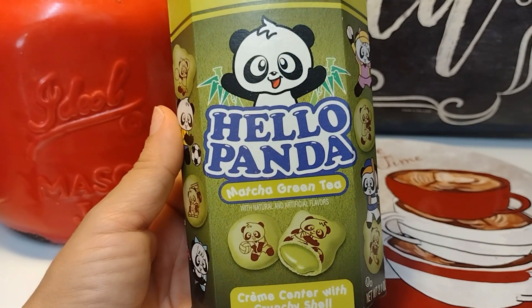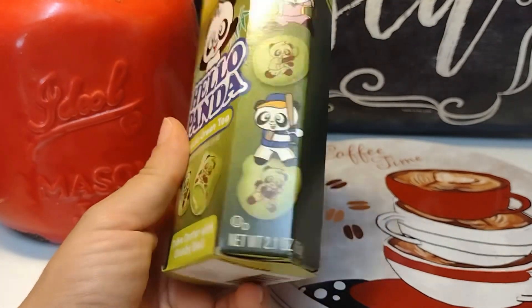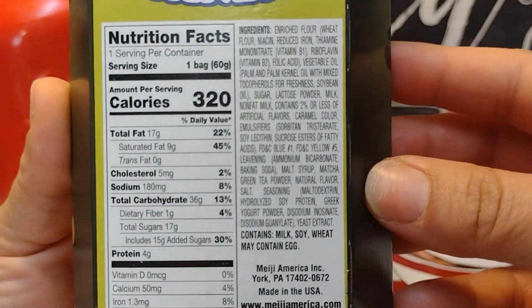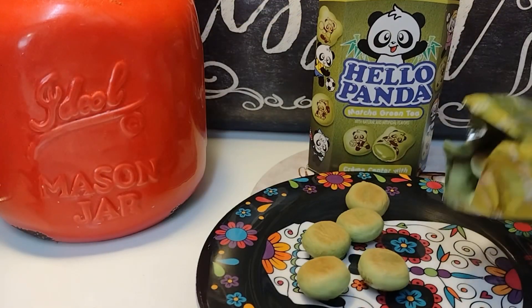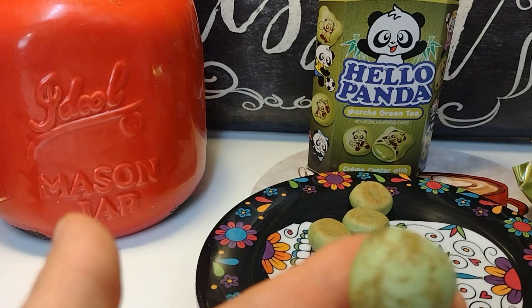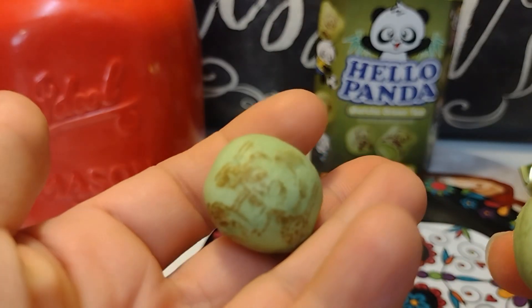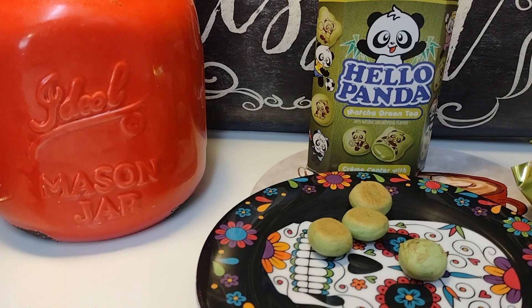The next item is the Hello Panda. I've seen it in strawberry and chocolate before, but never the matcha — I hope this is good. This is the big box. This is what they look like. They're supposed to have a print on them — I can't even tell... oh, there's the panda with swords, I think. Anyway, they just smell like baked crackers or something.